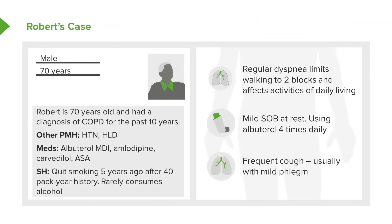Let's look at a case to talk about some of the diagnosis and potential treatments for COPD. This is Robert, a 70-year-old male. He complains of regular dyspnea that limits his walking to two blocks — a nice functional assessment. It affects his activities of daily living, so we know he has at least moderate disease. He has mild shortness of breath at rest and is using albuterol four times daily, which is a lot. He has a frequent cough.